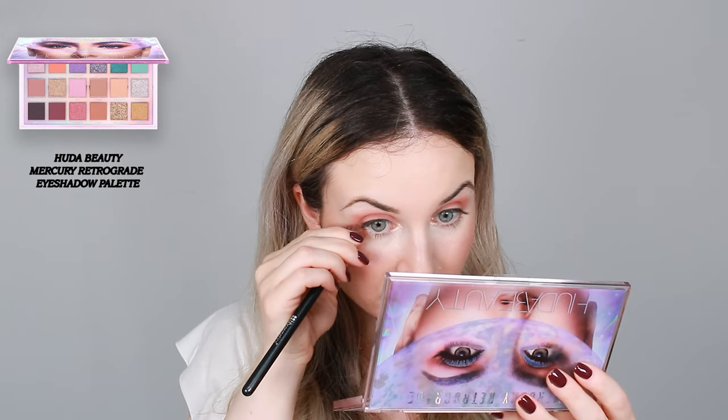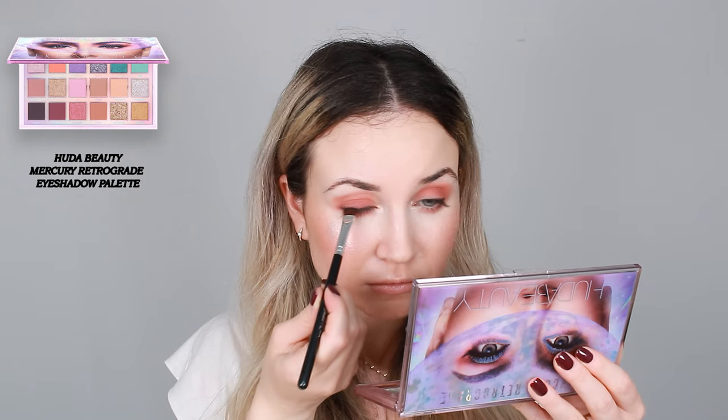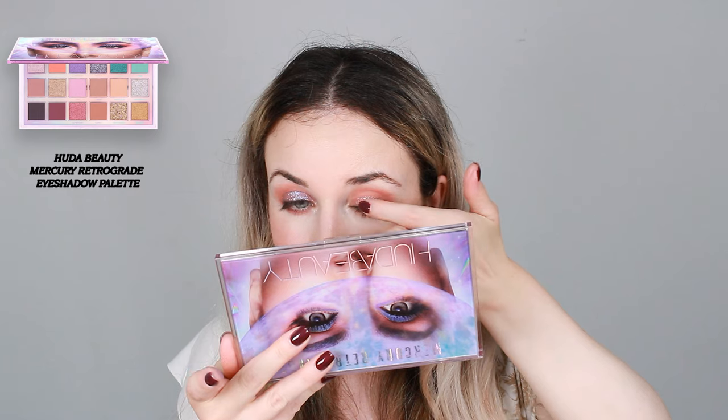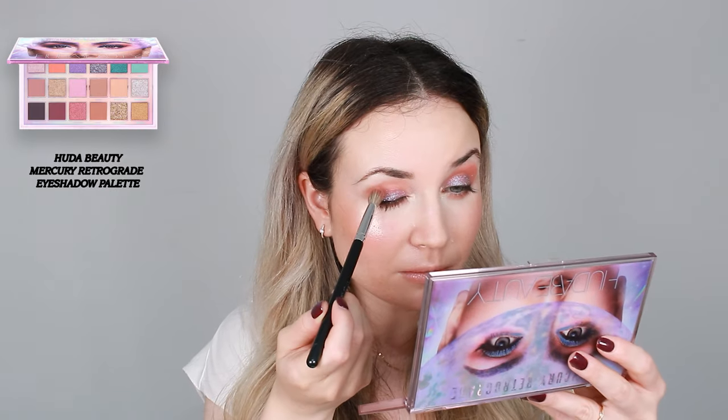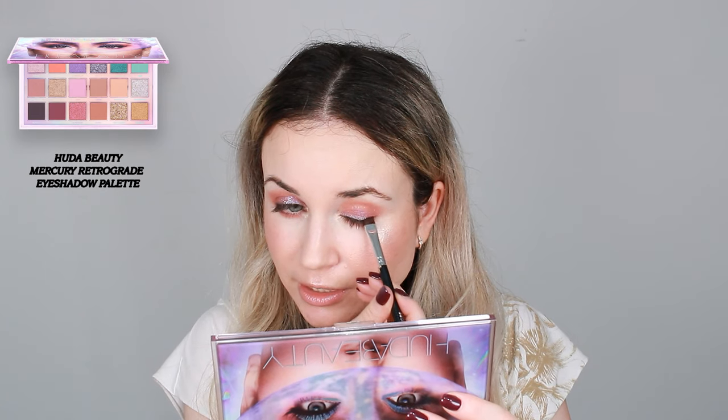I'm going to apply some on my lower lash line. I used the Vortex shade closer to my lash line just to define it, and then I'm going to take the Nebula shimmer shade and put this all over my eyelid. This is very very pretty. I'm going in with the same blending brush to blend a little bit. I'm going to add more of this Vortex to intensify the lash line. I think the Nebula shimmer shade is very nice and I'm going to use it on my inner corner to make it more intense.